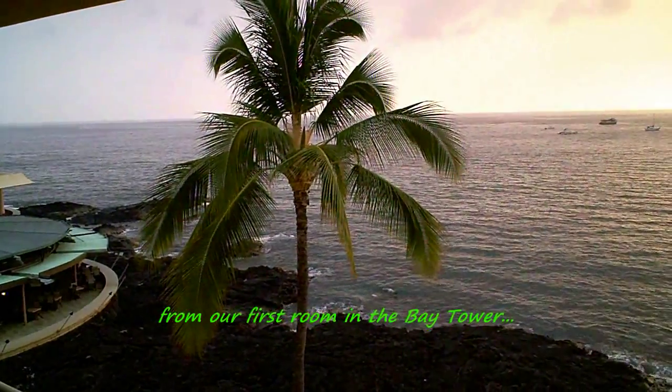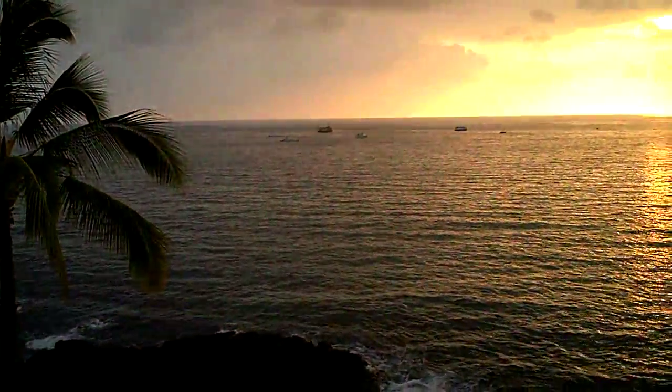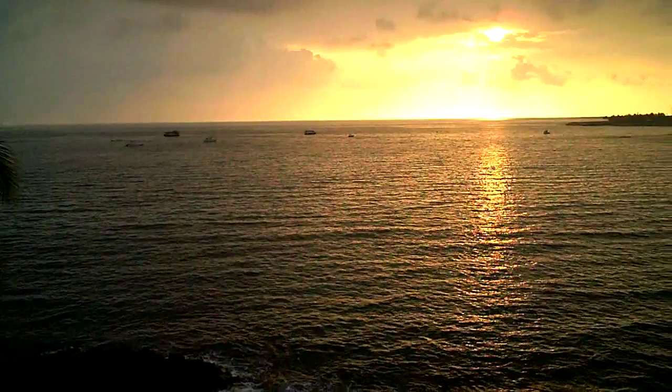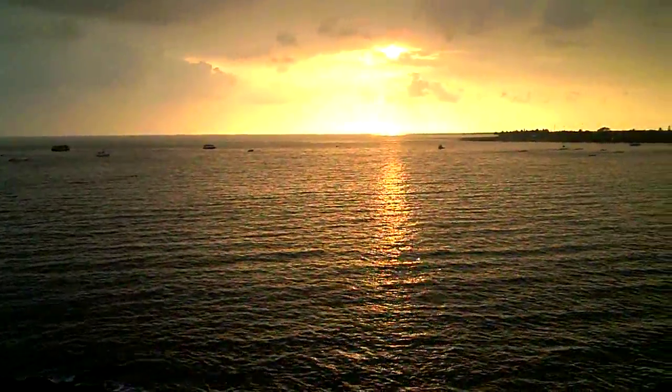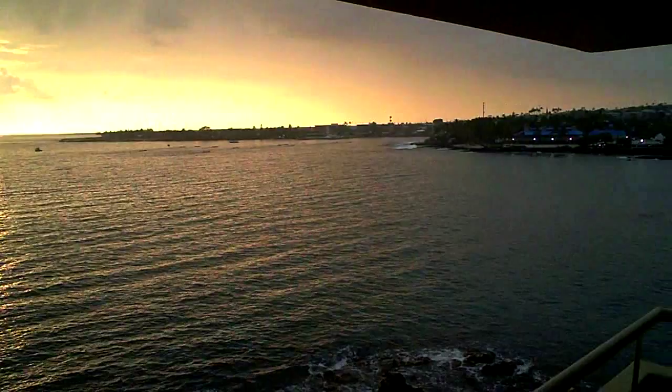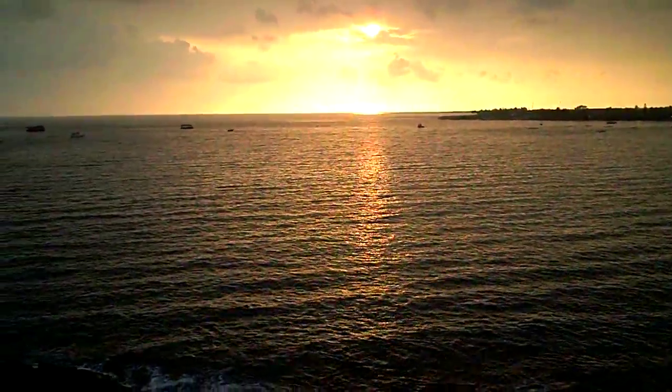Hey, aloha everybody! Readsbud here, coming to you live from Kona, Hawaii. As the sun goes down on Kona Town, beautiful sunset today, as it is almost every day.